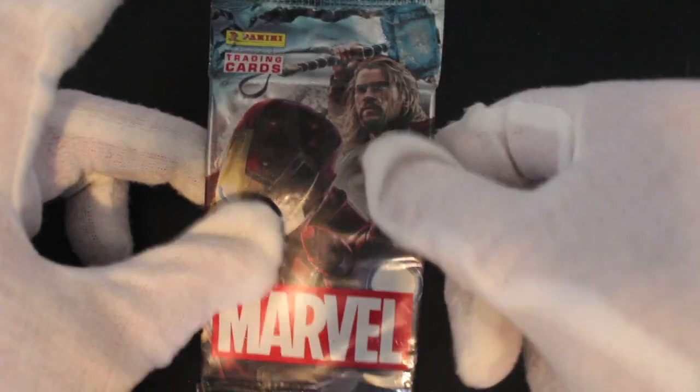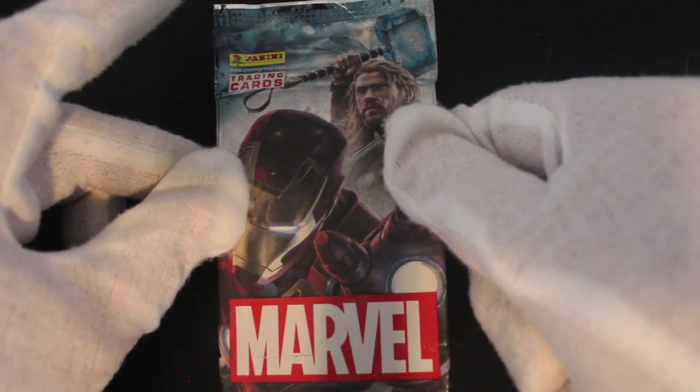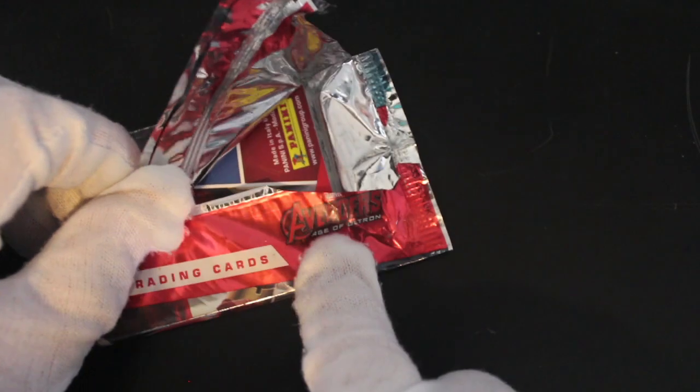Hello, it's me Trading Card Tony with another pack today. We got Marvel Panini trading cards, so let's see what we've got in here. This must be based on the Avengers film series and everything. It says Avengers Age of Ultron, so that's what it is — an older set.